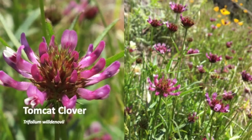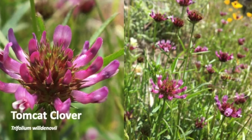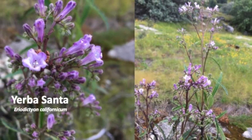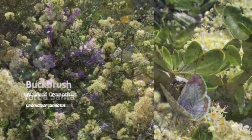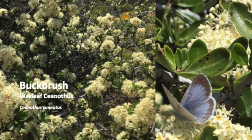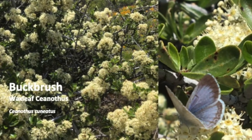To distinguish tomcat clover from other clovers, look for the long narrow leaves with jagged edges. The leaves of Eriodictyon have a waxy coating and a strong spearmint flavor, leading some to try it as chewing gum. Wax leaf ceanothus, or buck brush, is not a sweet-smelling flower — some say it smells like dirty socks, but pollinators flock to it.